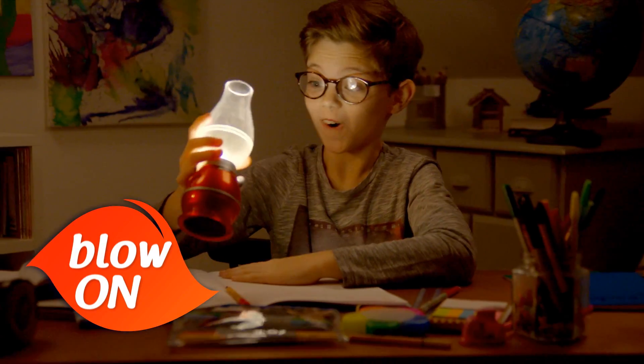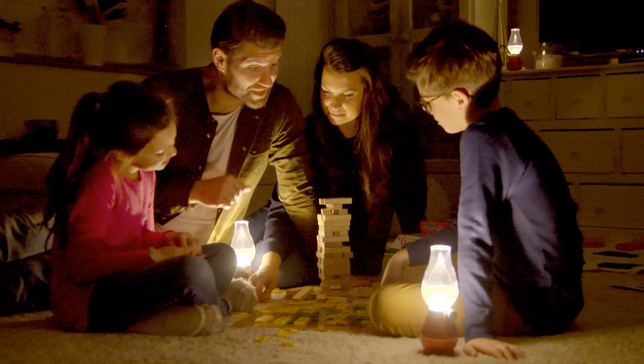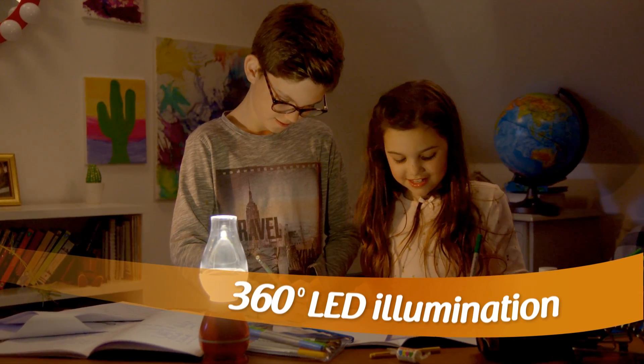Remember, just blow on and blow off. Power outage? No problem. With Blow & Glow, the fun doesn't have to stop. You'll get 360 degrees of LED illumination.